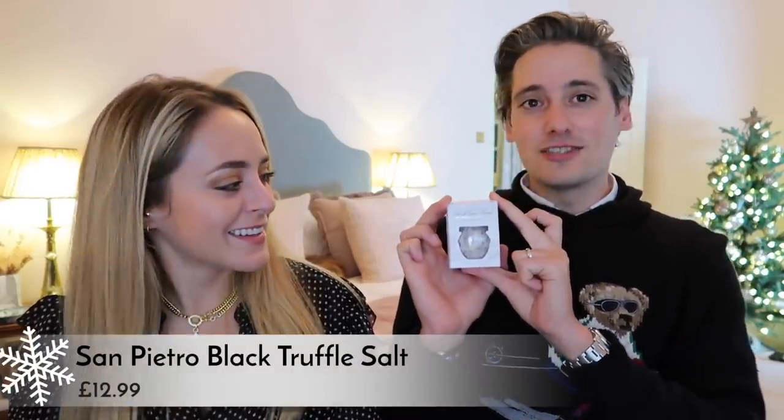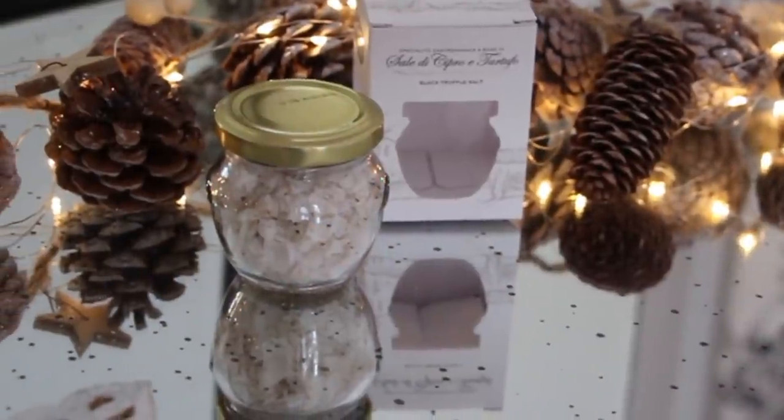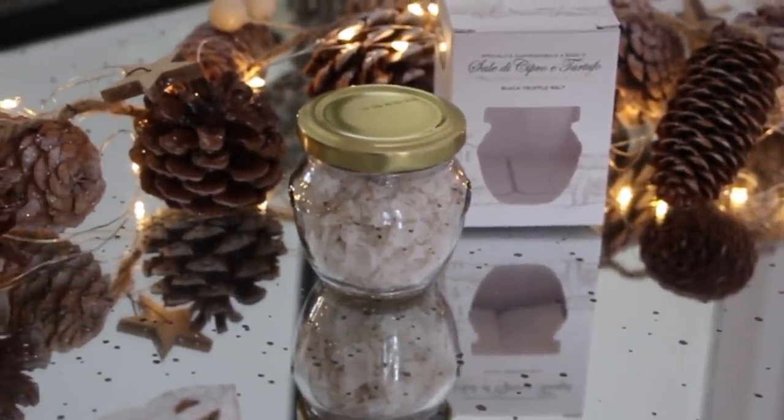And at this point, something else I would quite like for Christmas — for your salty affairs — truffle salt. Who doesn't love slathering their food in truffle and salt? You can literally smell the truffle. Imagine some homemade fries with this on top, with a lovely little bit of homemade mayonnaise. It would be really good.